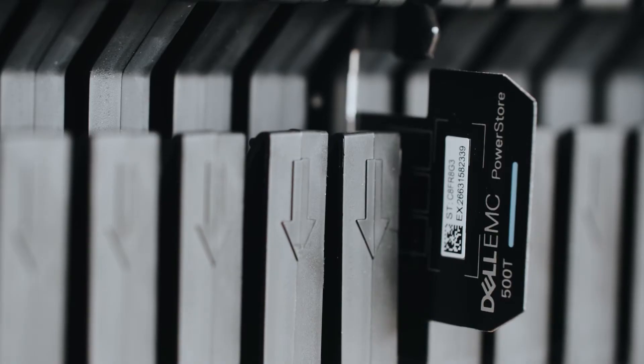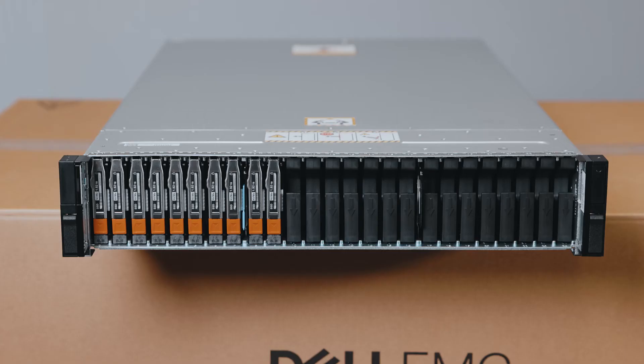This is an all-NVMe chassis. Looking at the front panel of the PowerStore 500T, we can see the 10 by 1.92 TB NVMe drives. The chassis has a maximum capacity of 25 disks, giving you an effective capacity of around 1.2 PB in a 2U chassis — exceptional density for a SAN.